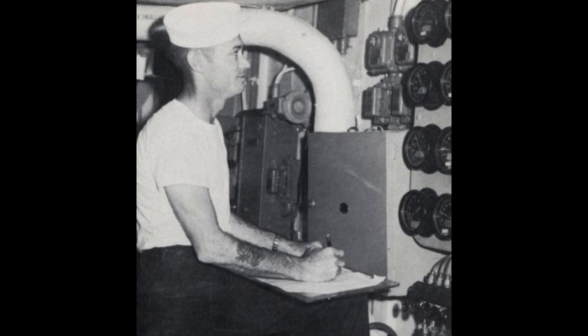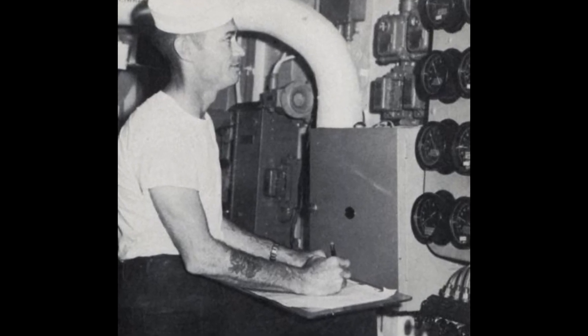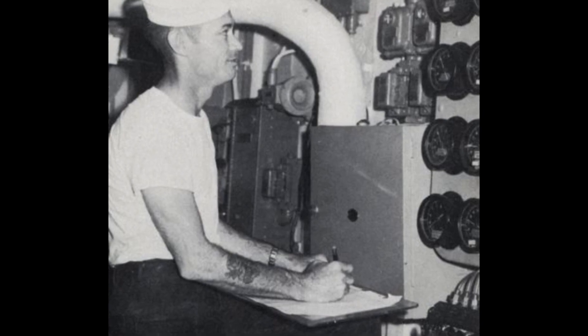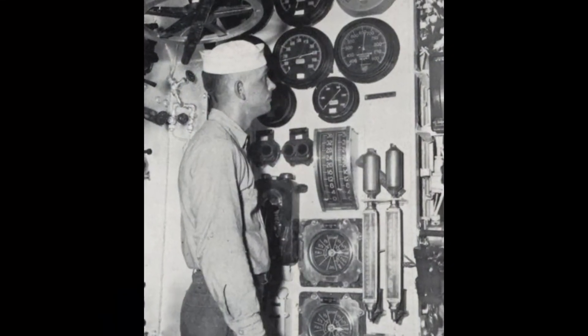That would fire up the boilers and heat the water and make steam. We ran 600-pound boilers and we had four of them, but most likely only had two online unless we wanted a lot of power. We could run 18 knots with two boilers.